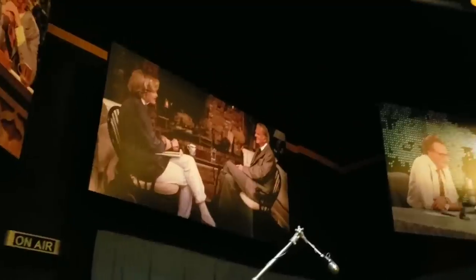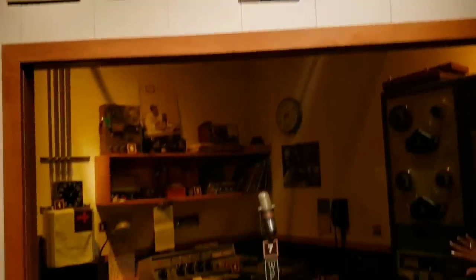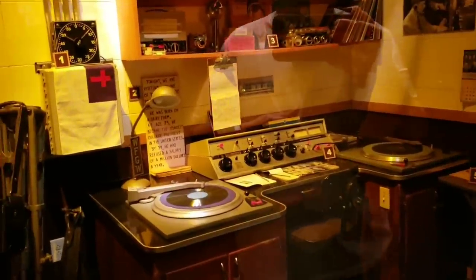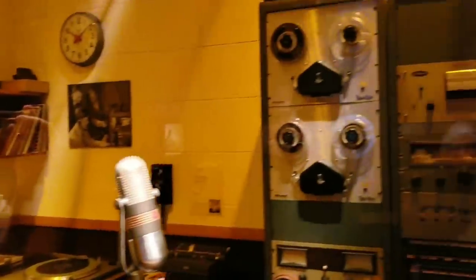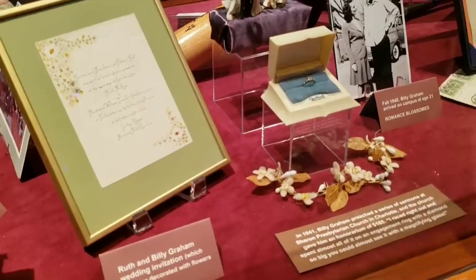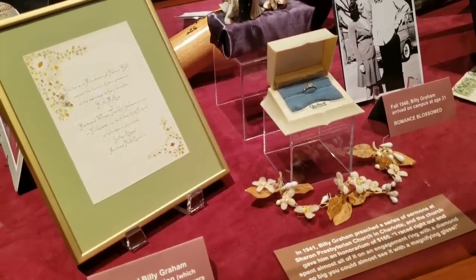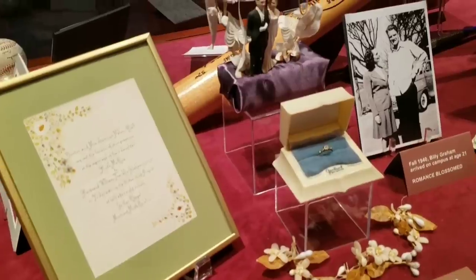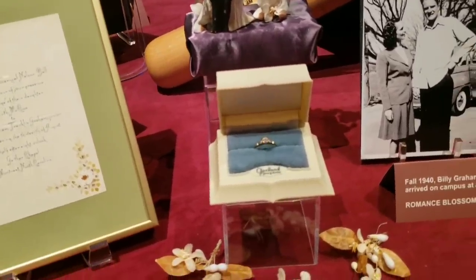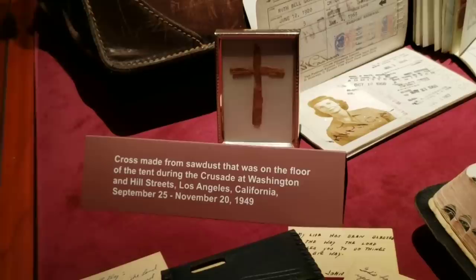Kind of like a TV studio and radio — it's like a radio station. In 1941, Billy Graham preached a series of sermons at Sharon Presbyterian Church in Charlotte, and the church gave him an honorarium of $165. He raced out and spent almost all of it on an engagement ring with a diamond so big you can almost see it with a magnifying glass. There's sawdust from the floor of a tent during the crusade at Washington Hill Street in Los Angeles, California.